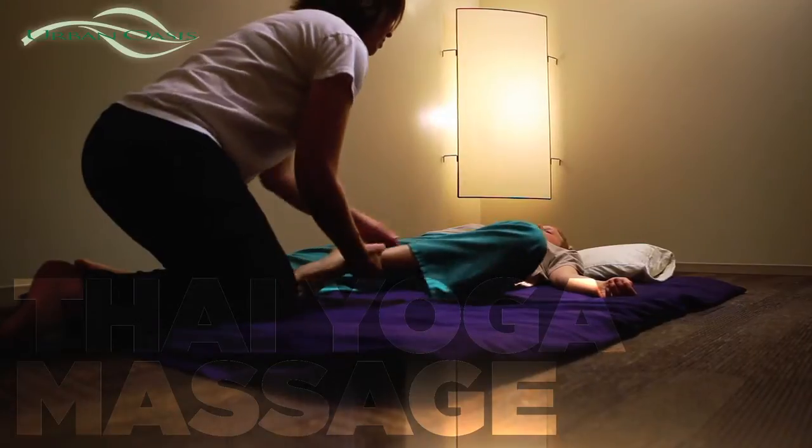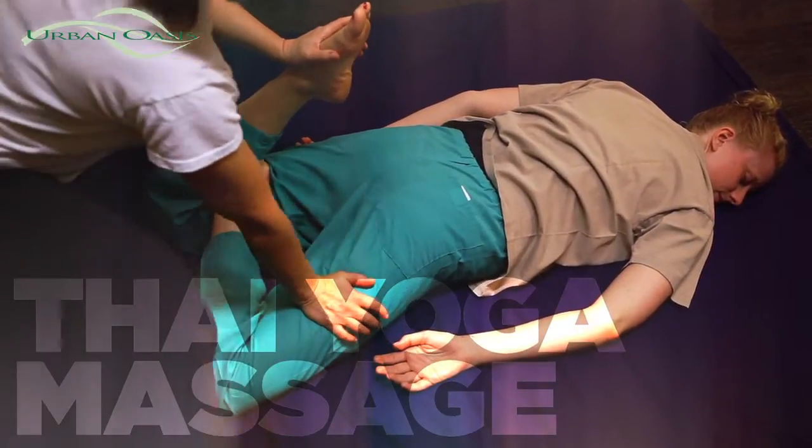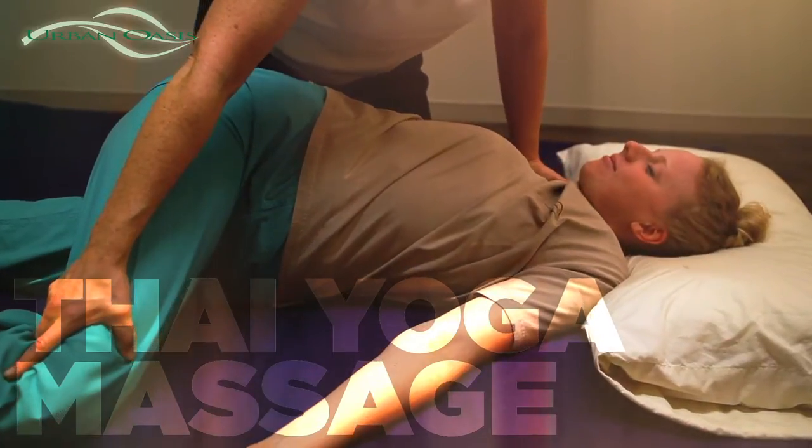Thai massage is a whole body experience, also known as passive yoga. The therapist guides the client through stretches and positions to relax and release tension in the body.